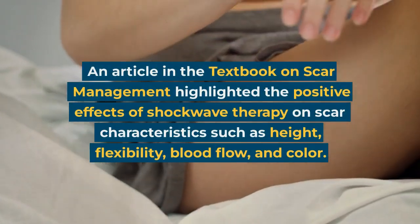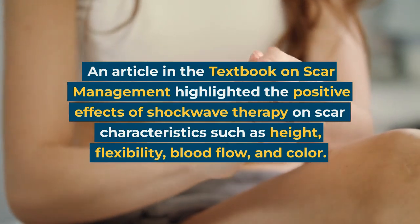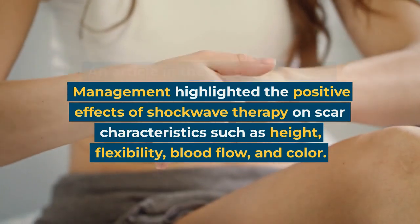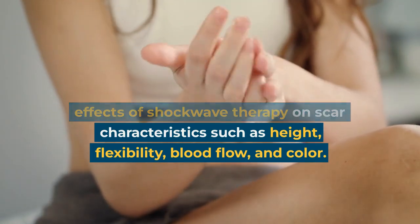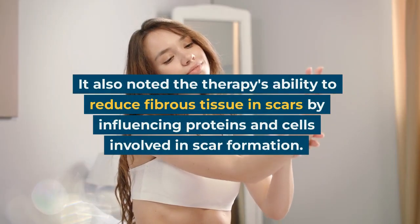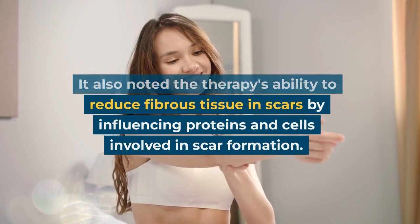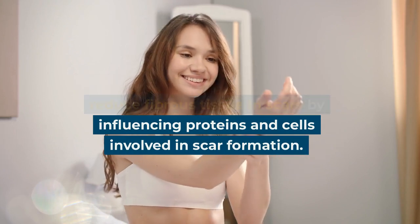An article in the textbook on scar management highlighted the positive effects of shockwave therapy on scar characteristics such as height, flexibility, blood flow, and color. It also noted the therapy's ability to reduce fibrous tissue in scars by influencing proteins and cells involved in scar formation.